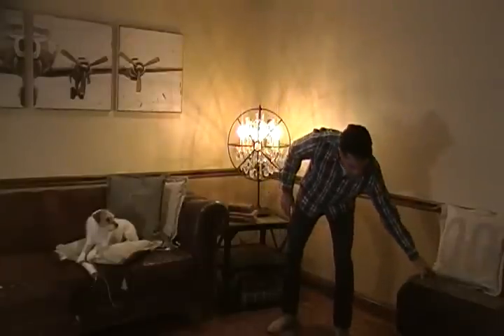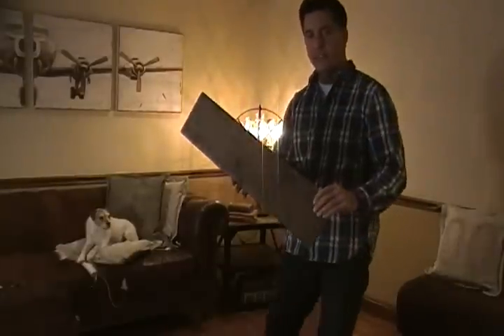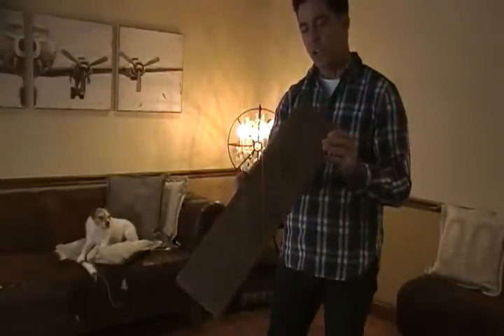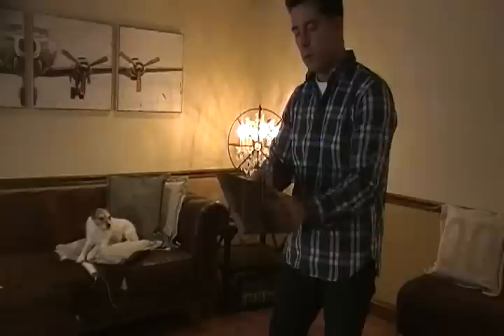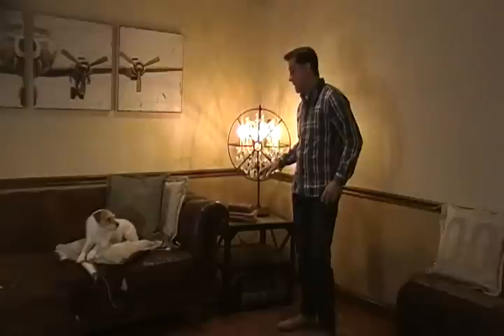I actually want to show you a sample of the wood. It is brown — so this is a close-up of the reclaimed wood. Pretty thick, and it's just a great combination here of wood and metal.